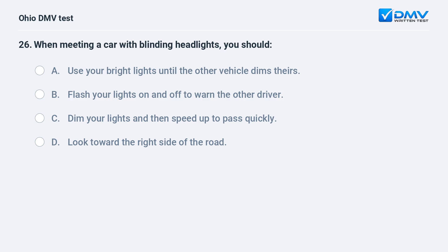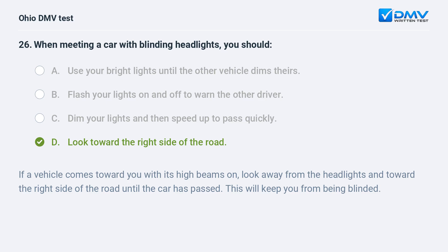When meeting a car with blinding headlights you should: A. use your bright lights until the other vehicle dims theirs, B. flash your lights on and off to warn the other driver, C. dim your lights and then speed up to pass quickly, D. look toward the right side of the road. The answer is D. If a vehicle comes toward you with its high beams on, look away from the headlights and toward the right side of the road until the car has passed. This will keep you from being blinded.